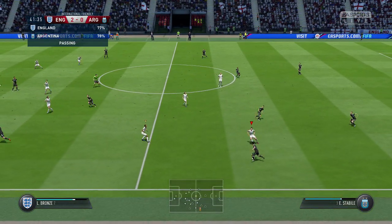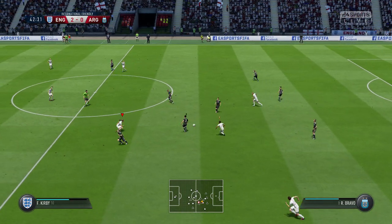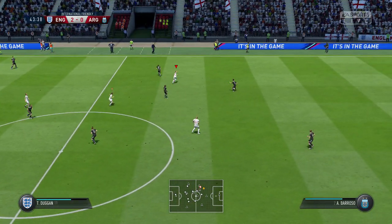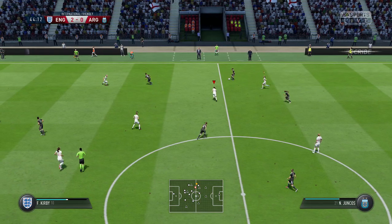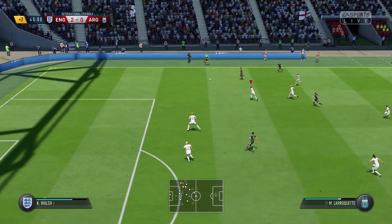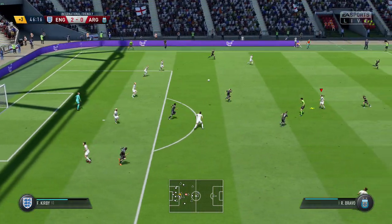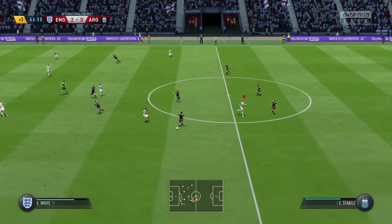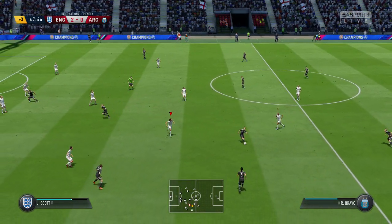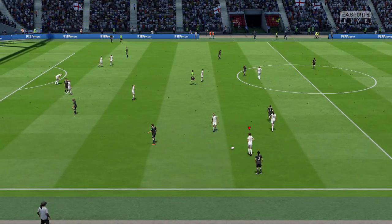Here's Bravo, possession in the midfield area. It's Santana. Very easy for the goalkeeper — she anticipated the direction of the pass and was able to intervene. And there we are — the half-time whistle goes in this international friendly fixture.